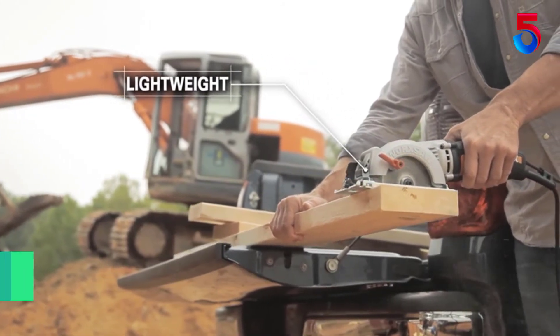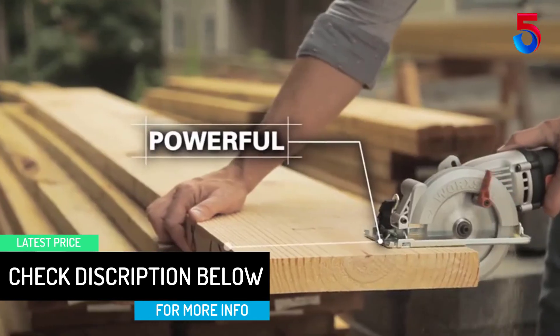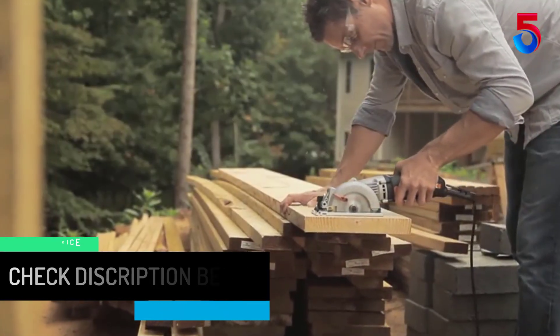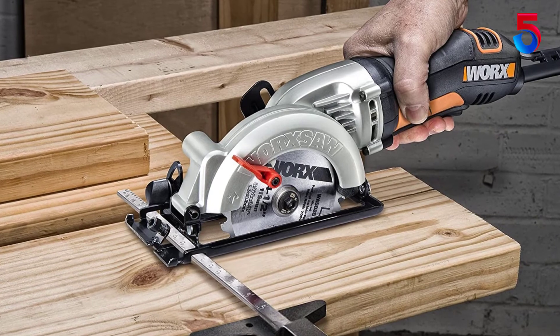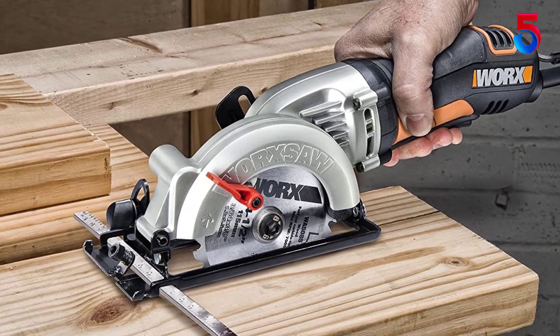Since the mini saw is only 4.4 pounds, it makes it easy to operate for an extended period without fatigue. The left-sided blade optimization gives you a direct view of the blade for excellent precision. The cutting-edge technology with the WORX WX429L Compact Saw makes this one of the most coveted circular saws on the market.